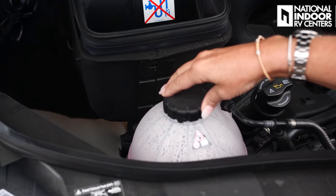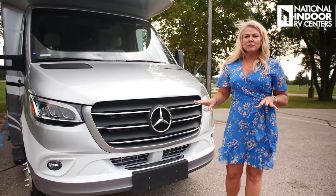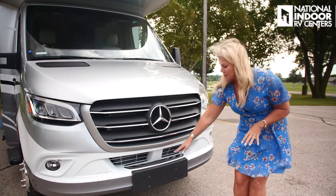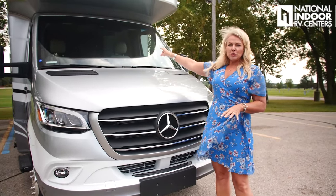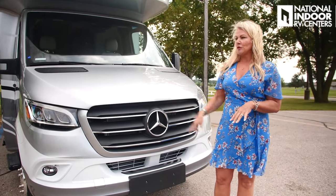We've got our coolant and our DEF, which is diesel exhaust fluid — you fill that here. Make sure you don't mix them up; they've got a little diagram to remind you. You can go about 5,000 miles on a full tank of DEF. DEF doesn't like light or heat, and it has a shelf life of about a year. So if you're putting your coach in storage for six months, I wouldn't fill it up until you go to leave again. A nice feature that Mercedes adds is this step-up on the front cap so you can reach the windshield to wash off bugs when you stop for fuel.